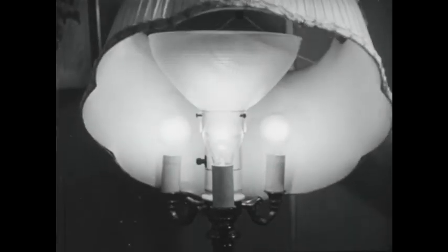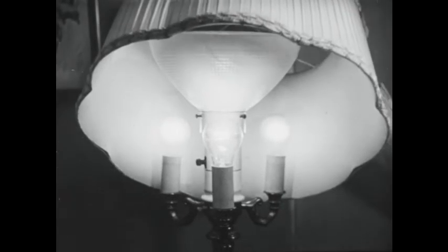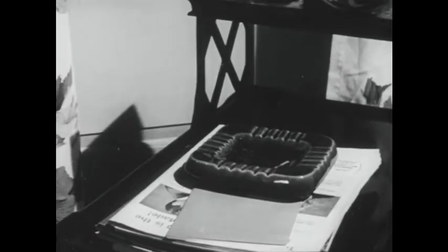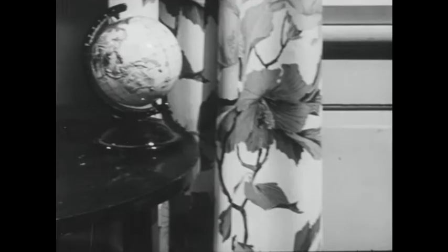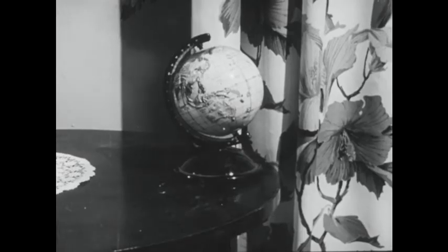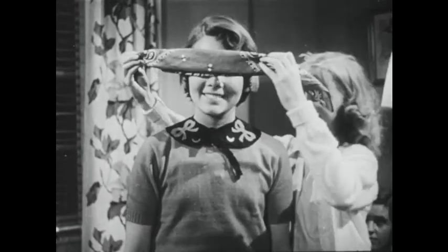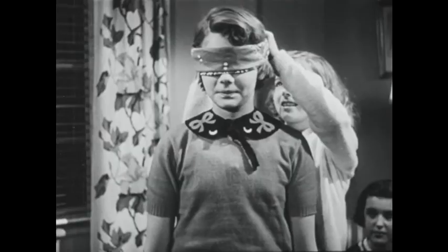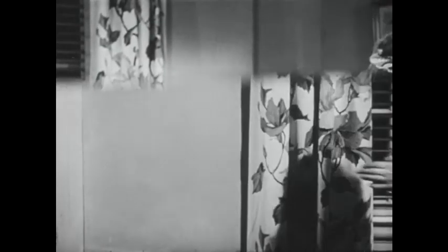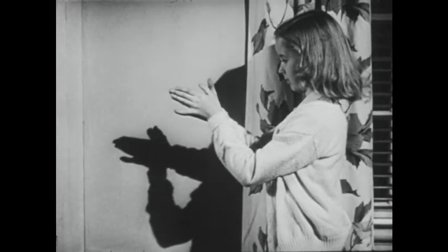Other materials, like the lampshade and frosted glass, let some light through — they are translucent. Other materials again, such as the ball, this end table, or the globe, let no light pass through. Such materials are called opaque. When Jane covers Peggy's eyes, everything goes dark because the handkerchief is also opaque.